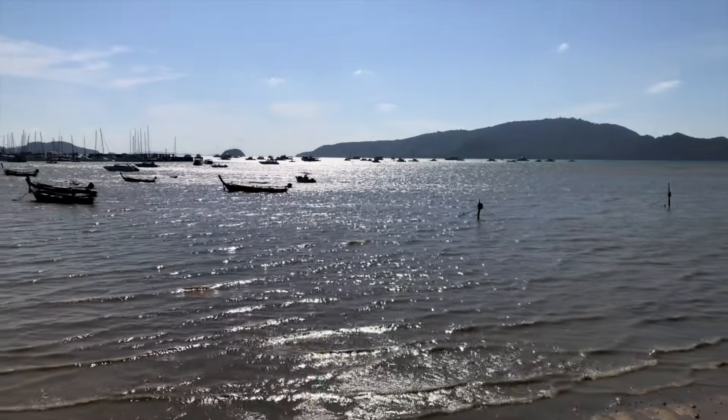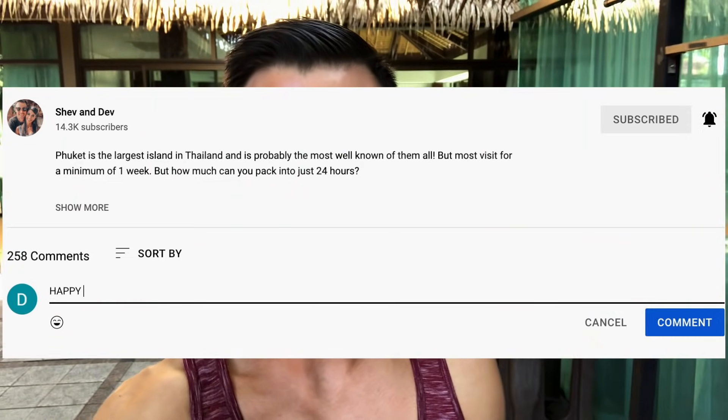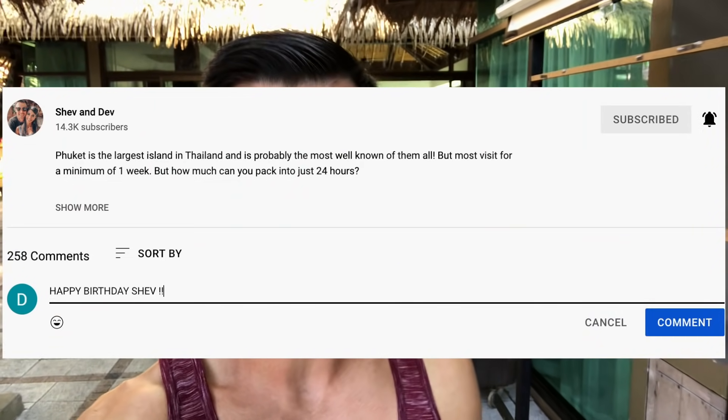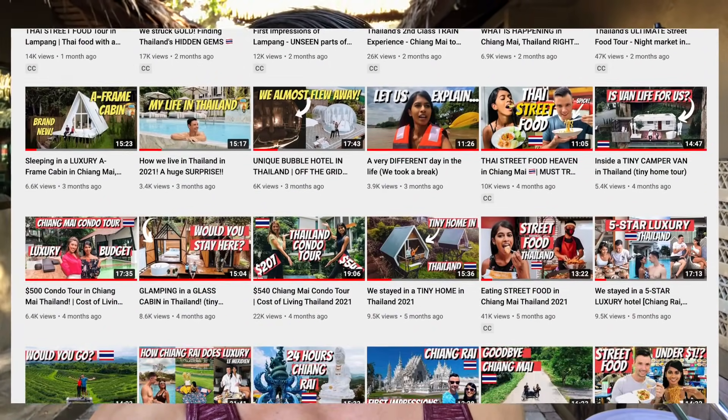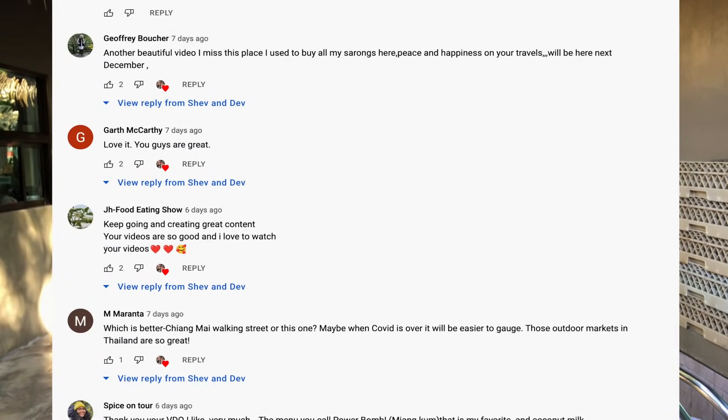Today is a very special day because it is Shev's birthday. Please send a happy birthday message to Shev in the comments below. Shev does so much for this channel — she does all the descriptions, all of the beautiful thumbnails that you see, all of the comments that you get replies from. Shev types those out, so she deserves lots of celebrations and spoils.